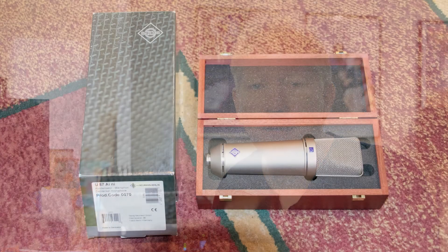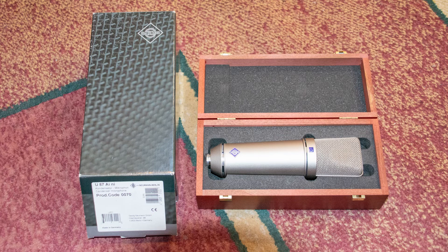Coming in at number 11, the Neumann U87. It's a large diaphragm condenser microphone. To call this a very popular microphone would be an understatement. Many artists looking to record in a studio won't even consider the studio unless it has a U87. As a set with the box and the suspension apparatus, this mic costs a cool $3,695. I want to add that I own one of these mics, so take that into consideration. Worth it? Yes. It sounds amazing, it's well made, it will last, and it's an industry standard.